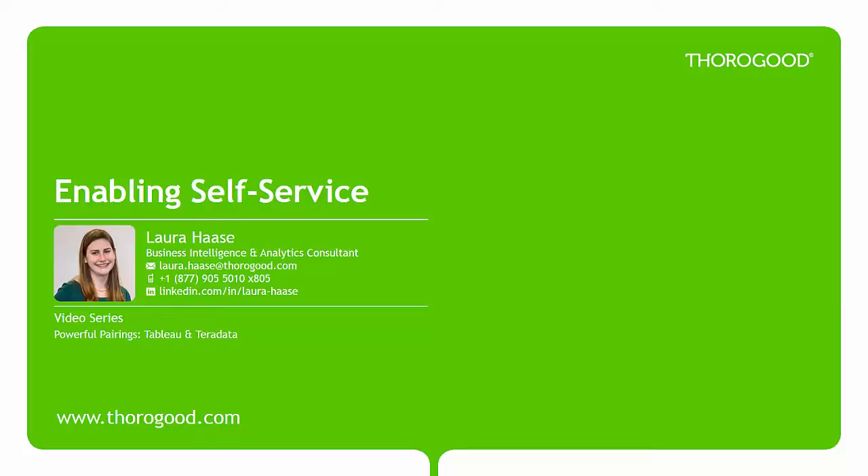My name is Laura Haas, and you can contact me using the information provided below. For more information about Thorogood, please visit our website using the link here.